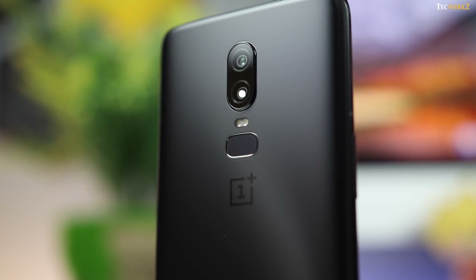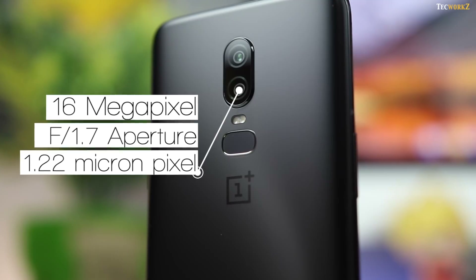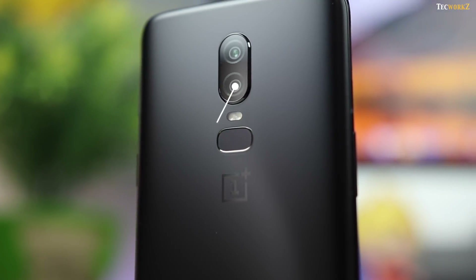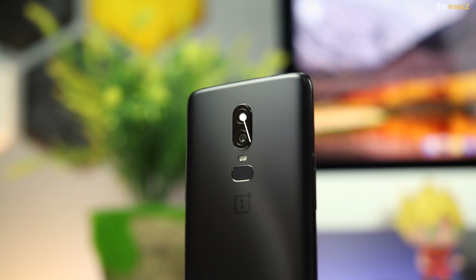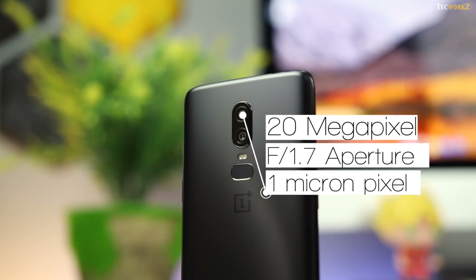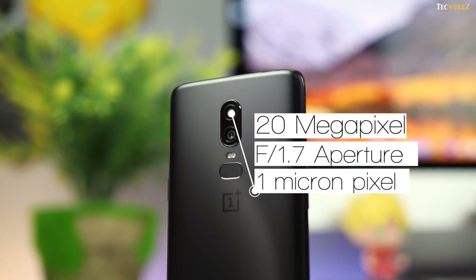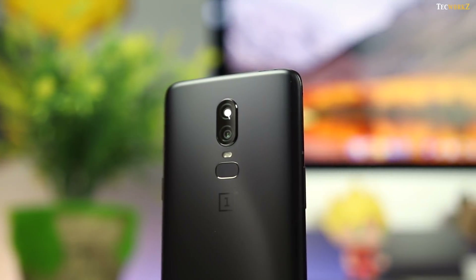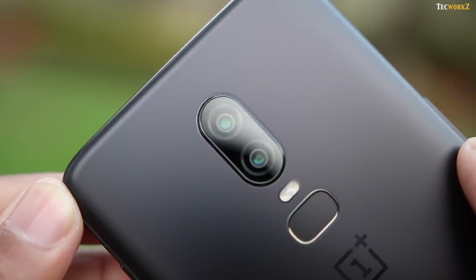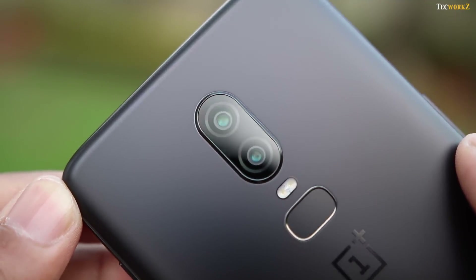For this price, the OnePlus 6 comes with a 16 megapixel primary camera and f1.7 aperture, a pixel size of 1.12 micron, and optical image stabilisation. The secondary camera has a 20 megapixel sensor with f1.7 aperture and a smaller pixel size of 1 micron. This one does not have OIS and is only used for sensing depth information for portrait shots. Both cameras have a similar focal length, but you can still take 2x images — these are just digitally zoomed by cropping the actual shot.